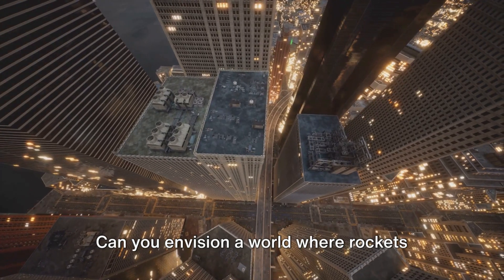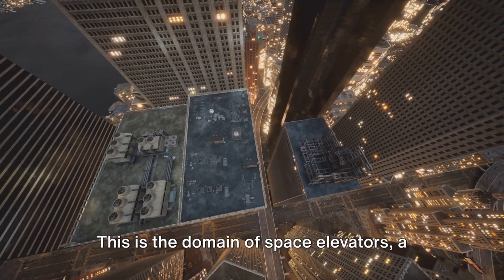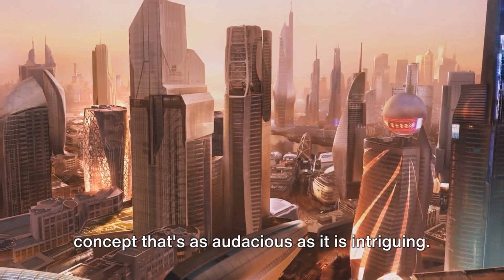Can you envision a world where rockets are obsolete, replaced by cable-like structures connecting Earth to the cosmos? This is the domain of space elevators, a concept that's as audacious as it is intriguing.